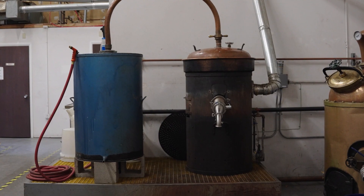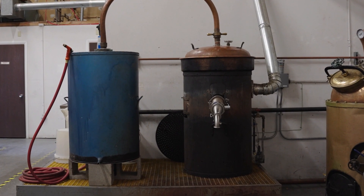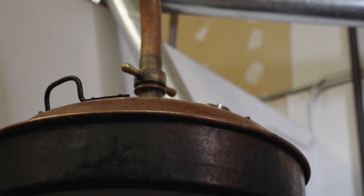Behind me we have several stills. This is a mid-1930s DeRoyce Simplex Alembic. This is the still we use for all our fruit-to-glass products — our Colorado Applejack Brandy, our Colorado Grappa, and a little bit of Colorado Grape Brandy as well.